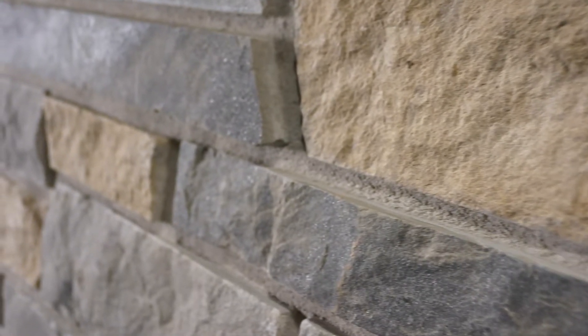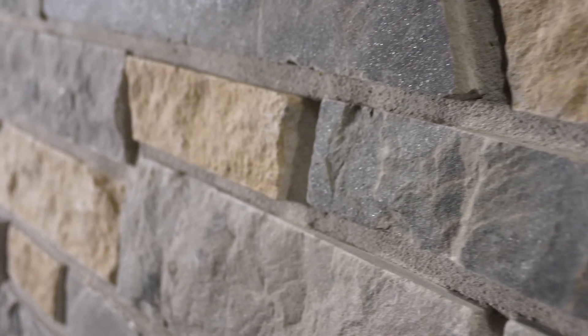This natural stone veneer is most commonly used on smaller scale walls due to the smaller heights of the pieces. Acadia works great for interior applications.